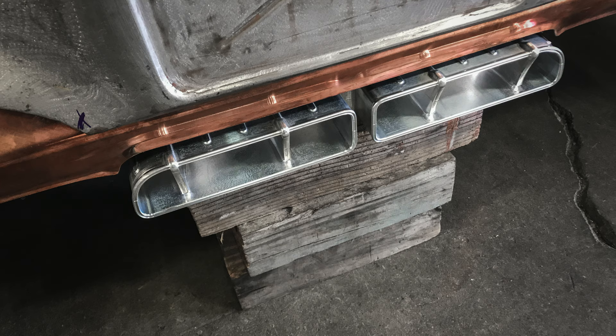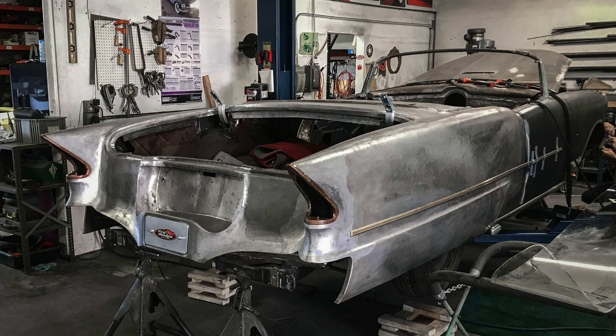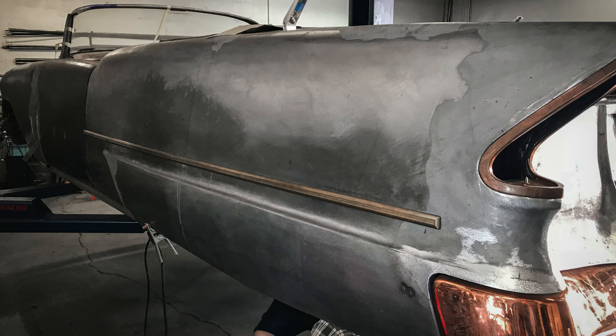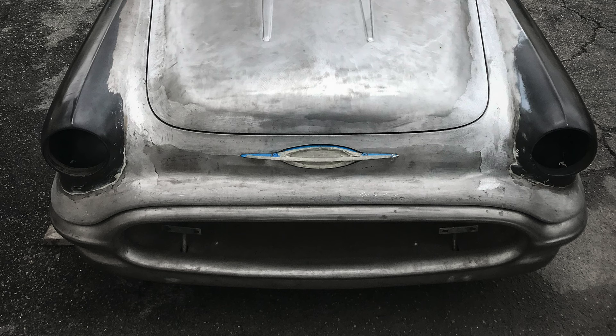Mike built a custom exhaust system, and they exit in a notch underneath the license plate on the rear bumper. Looking at the back of the car, the Continental kit — the spare tire — we've Frenched it into the trunk and into the rear panel. The quarter panels have been lengthened and extended, and the skirts have been incorporated into the quarter panels. The front end is one piece, the fenders are connected.